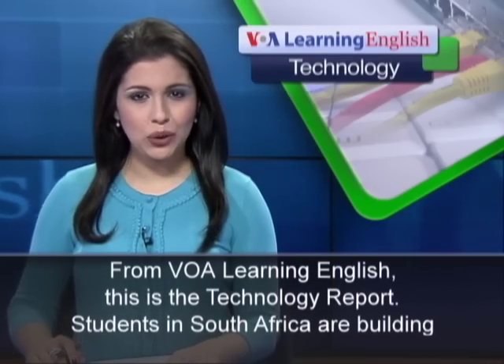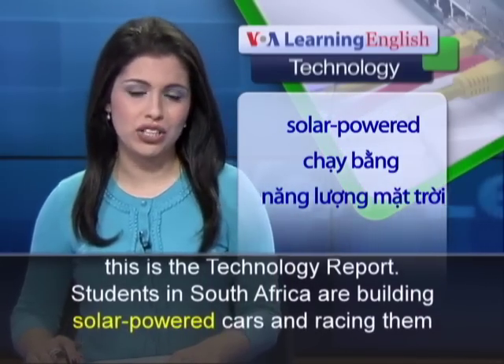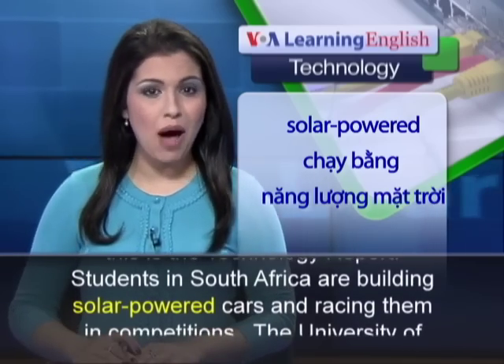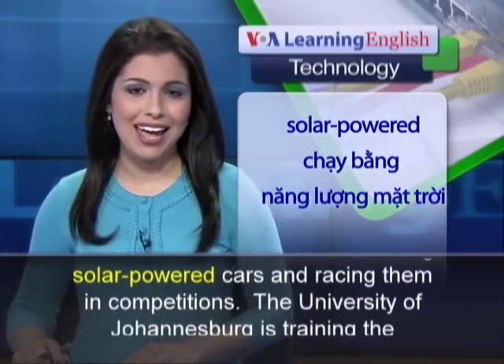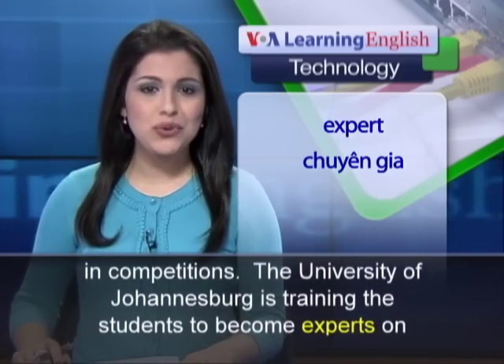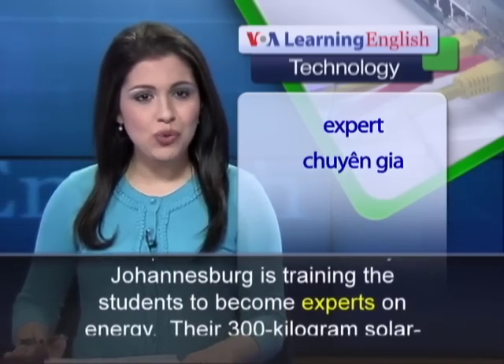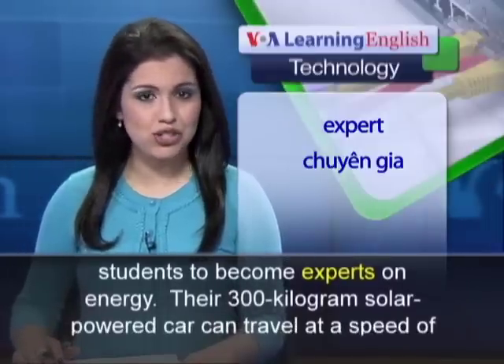From VOA Learning English, this is the Technology Report. Students in South Africa are building solar-powered cars and racing them in competitions. The University of Johannesburg is training the students to become experts on energy.